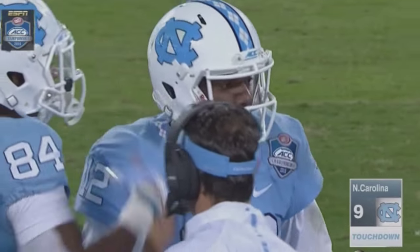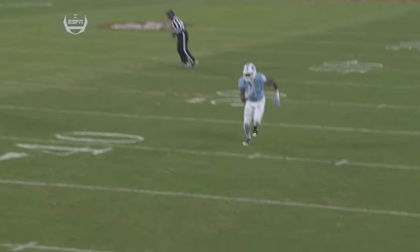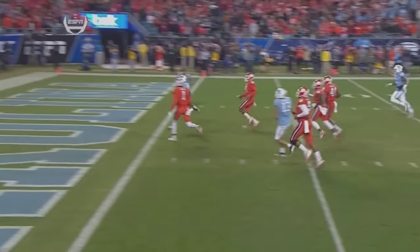Just a beautiful job of pocket presence by Marquise Williams. Had to avoid pressure, rolled out to his right. That time, knew right where the receiver was that he needed to check it down to. Got back to Logan.